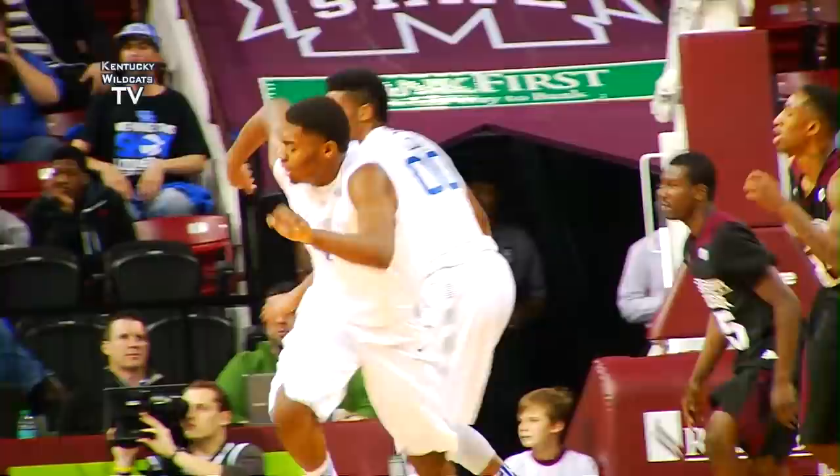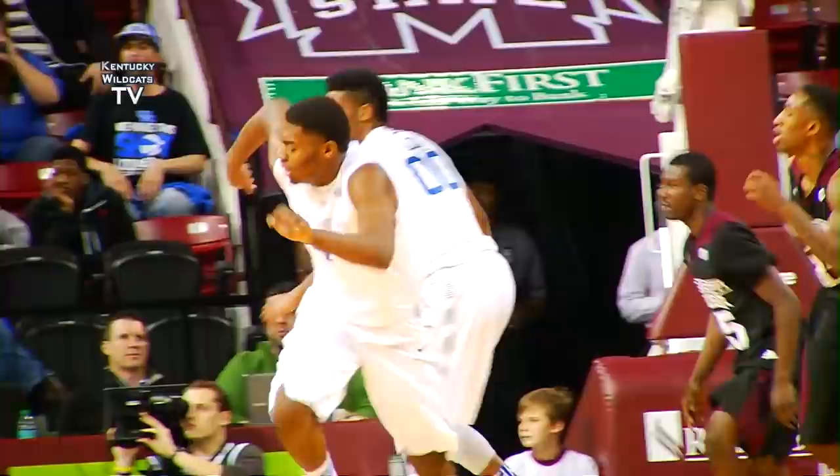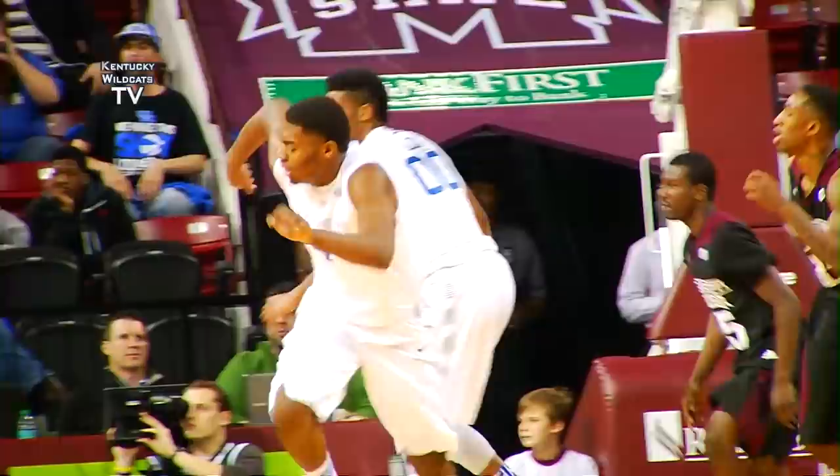Drive by Ulyss, goes in low, shoots — blocked by Lee. Ulyss trying to save it inbounds, does. Johnson taps it over to Aaron Harrison, throws it ahead to Booker, one dribble, leans in, banks it up and in.